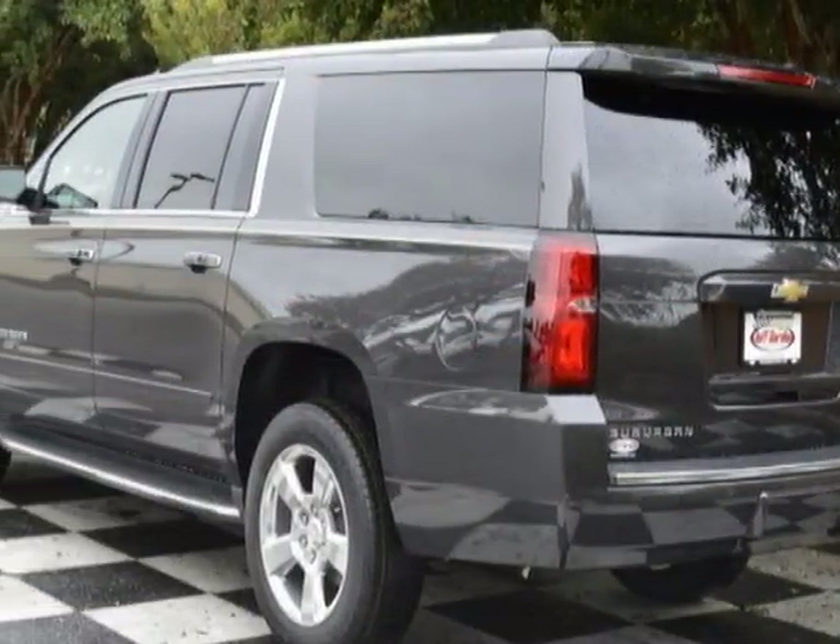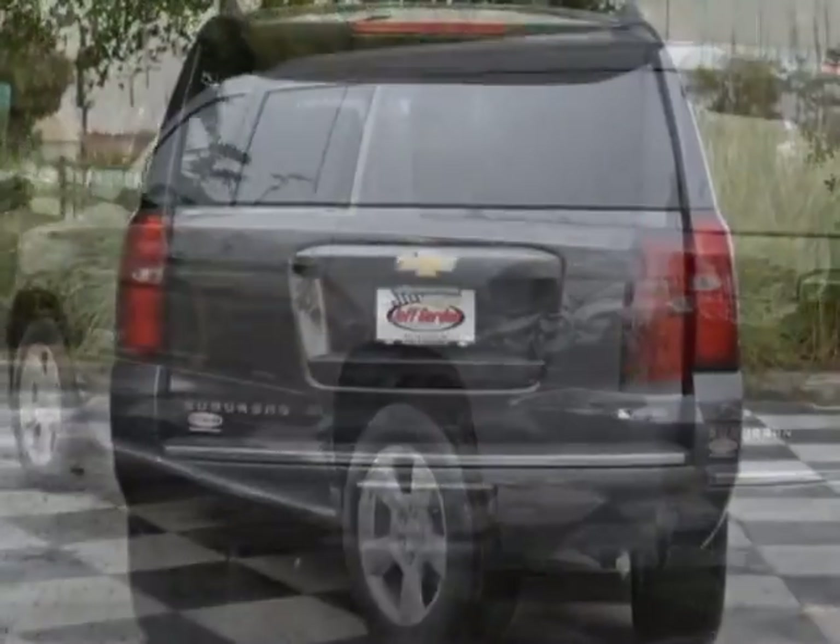This Suburban boasts a 5.3 liter engine and has a 6-speed automatic transmission.